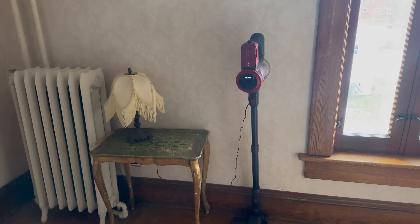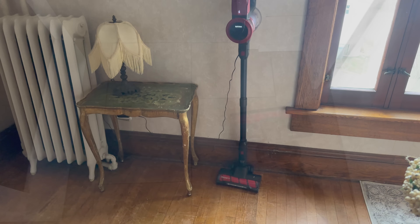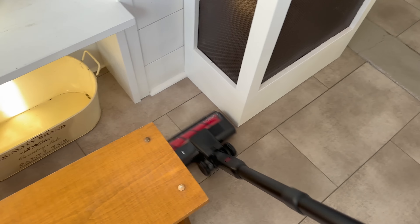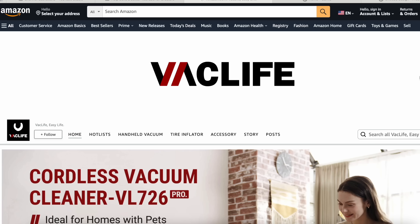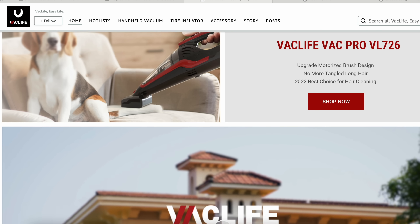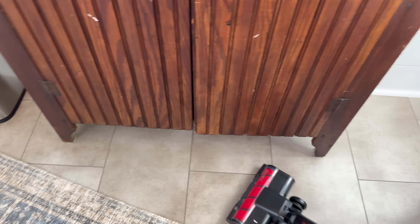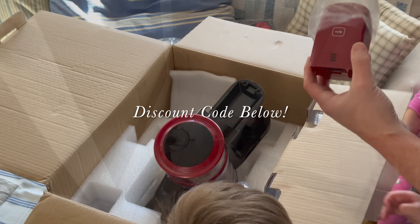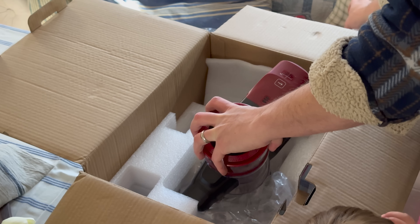Another thing we love about this vacuum is that it is self-standing, which is perfect because we lack closets and places to hang things in our 1800s home. With all that being said, if you're looking for a vacuum that is easy to use, lightweight, with a sleek design and wide application, you can get it right off Amazon. The price point is painless — great value. I highly recommend it. Visit my description box below and click the links to grab yours.